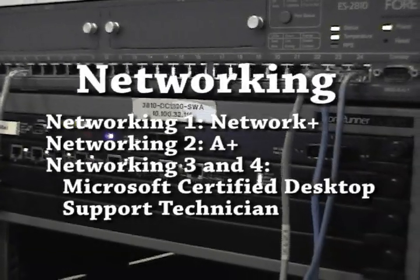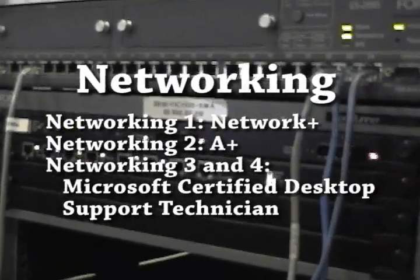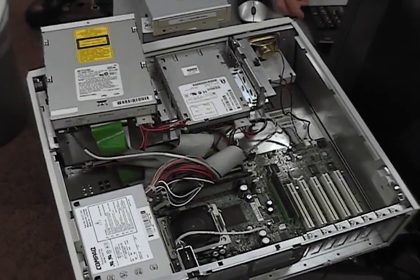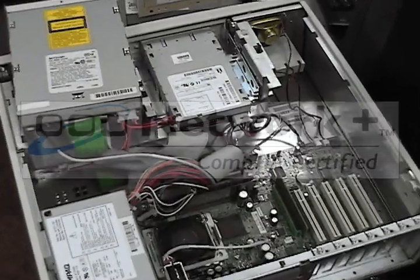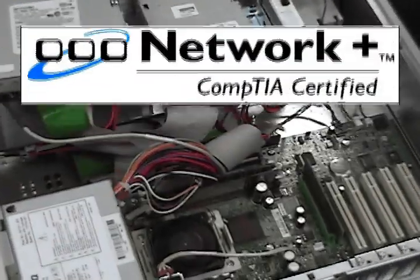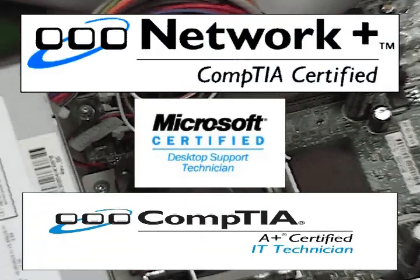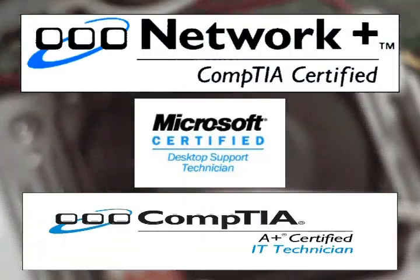The networking courses are designed to give you hands-on experience with computer hardware, networking hardware, and various operating systems. This strand of classes starts with learning the OSI model, which is the basis for Network Plus certification, goes through computer hardware for A Plus certification, and ends with Microsoft Certified Desktop Support Specialist certification training.